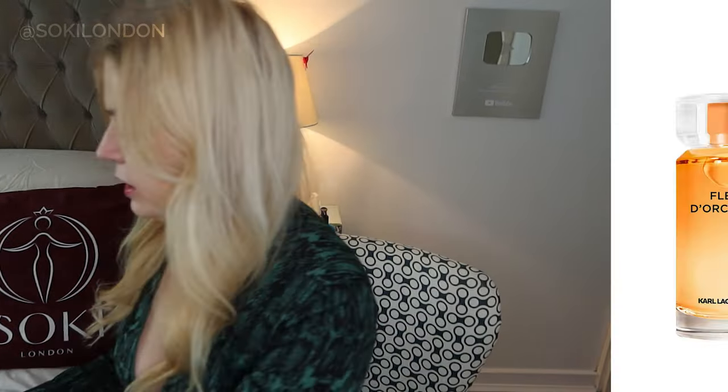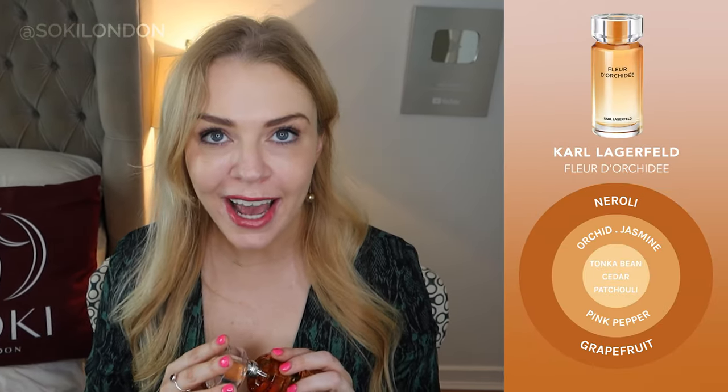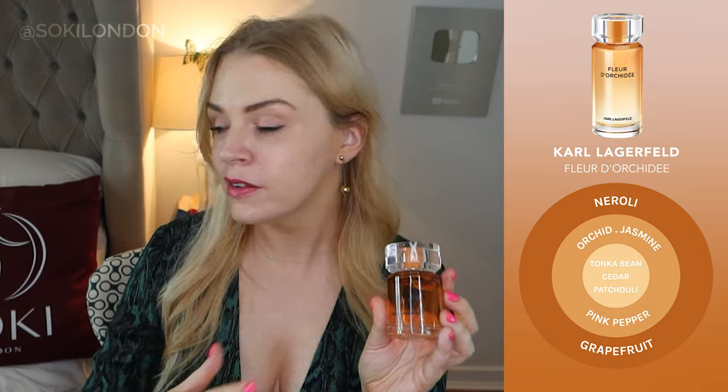Next I've got Fleur de Orchid — I was intrigued to try this as not many perfumes focus on orchid. That really does smell like orchids. It smells like walking into a greenhouse that has loads of orchids in it, like a botanical garden. I really get the green. It does smell like orchids — it's got Neroli in here and I think that's really helping, giving it that fresh green quality. A hint of grapefruit and then that orchid.